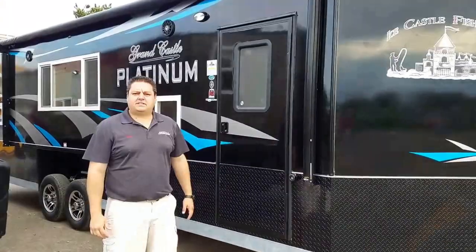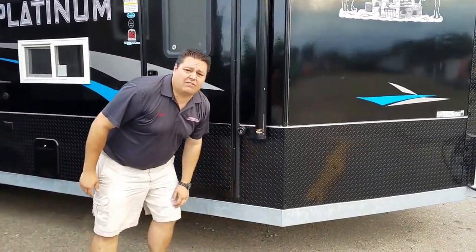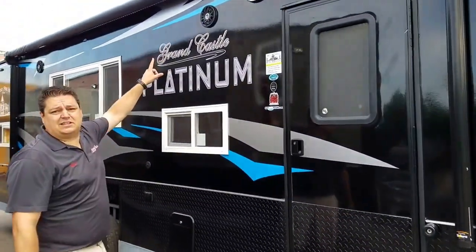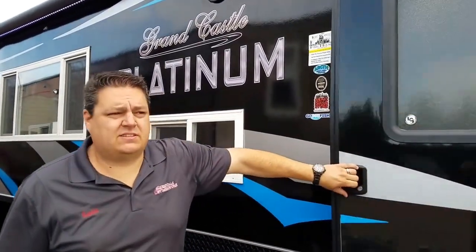And then finally our last house. One of the things all these Platinum editions have in common is the galvanized frame — that's been a really popular option this year and it's going to keep the rust off the frame. There are also outside speakers, and there are a couple of cool surprises in this house. Let's take a peek.